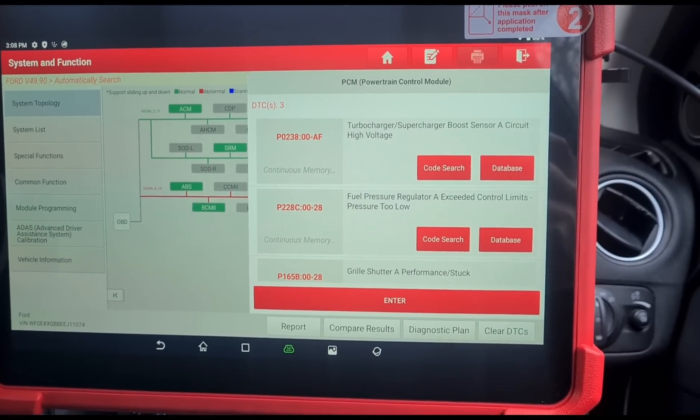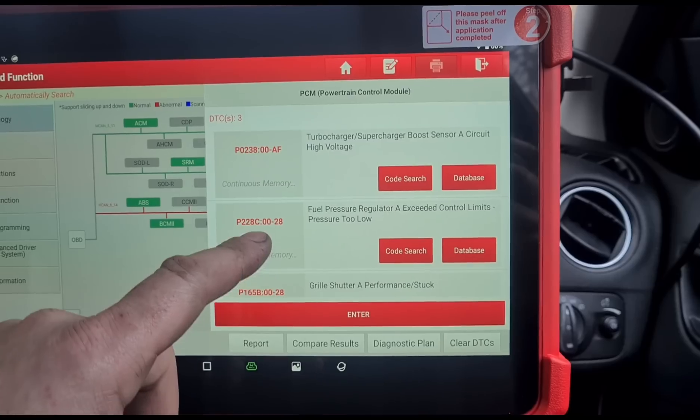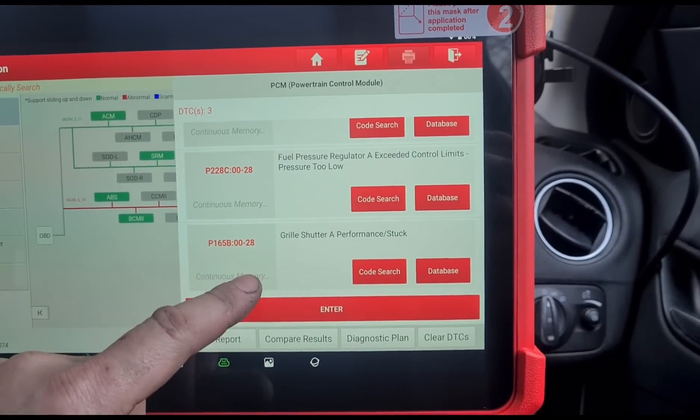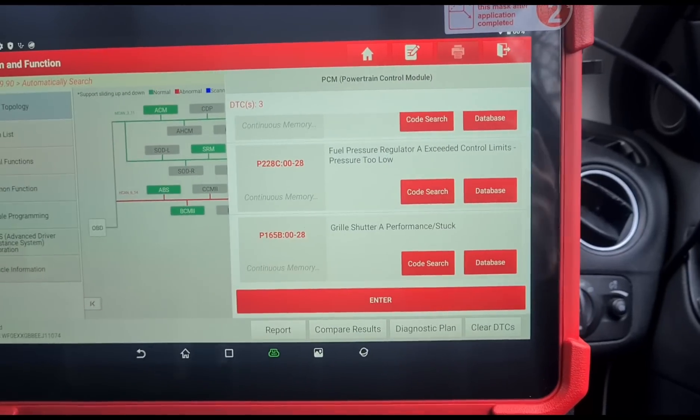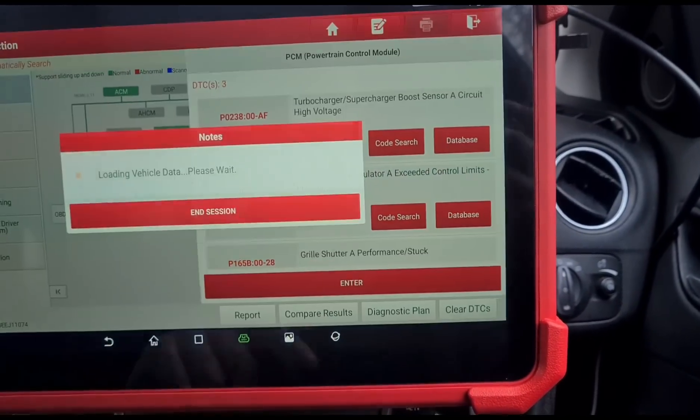What we have here is a boost sensor circuit fault, fuel pressure regulator exceeded limit — pressure too low — and we've also got the grill shutter. We're not here to do the grill shutter right now, but we're going to sort out these two issues.